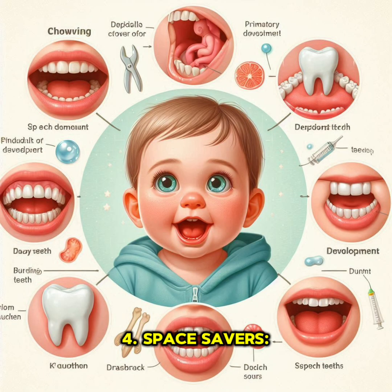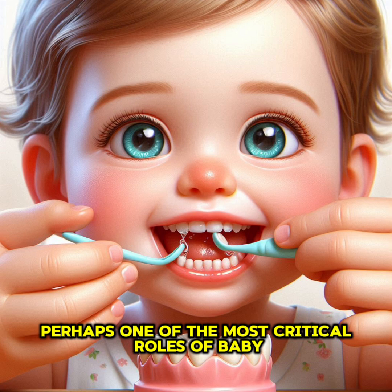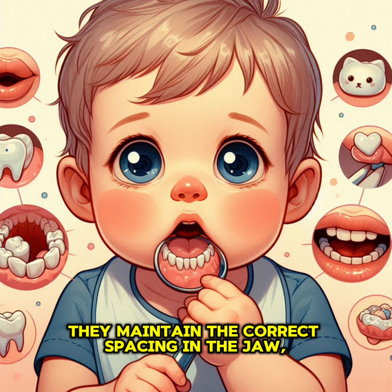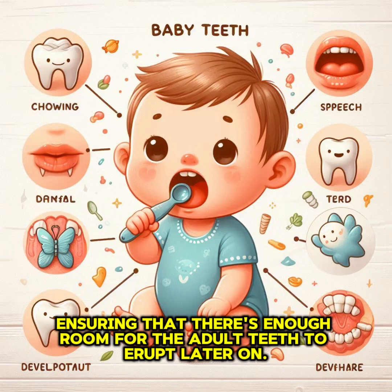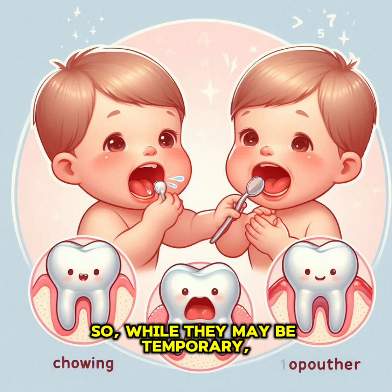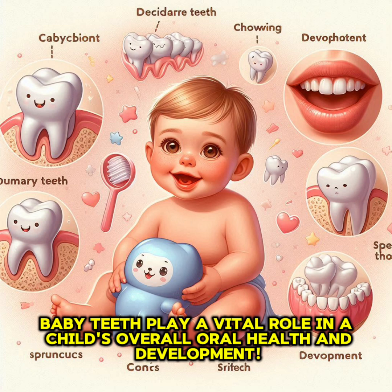Fourth, space savers: perhaps one of the most critical roles of baby teeth is saving space for permanent teeth. They maintain the correct spacing in the jaw, ensuring that there's enough room for the adult teeth to erupt later on. So, while they may be temporary, baby teeth play a vital role in a child's overall oral health and development.